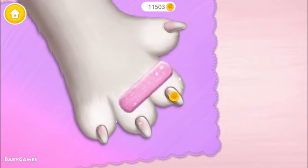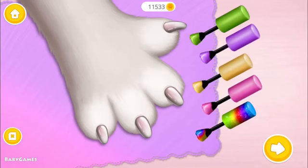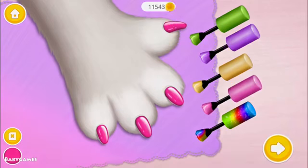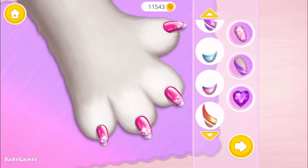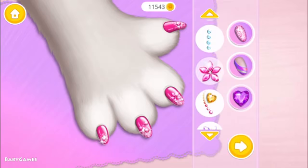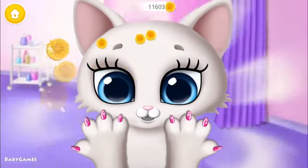Polish it. Choose the color you like and paint it. Now decorate it the way you like. Wow, it's the most beautiful nails in the world!